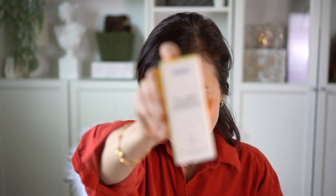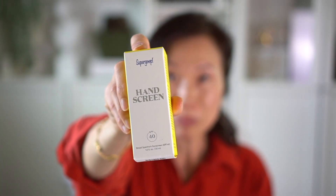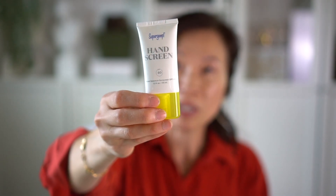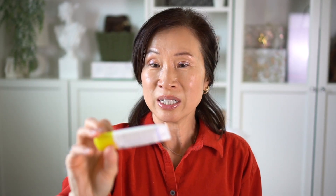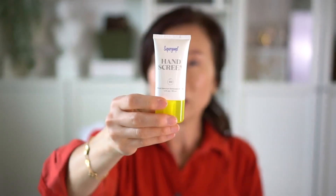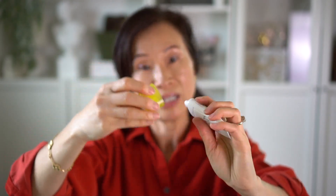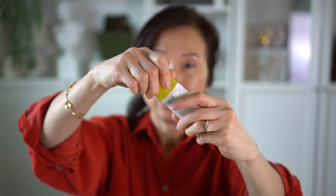My last item is by Supergoop — it's their hand screen with SPF 40. The perfect size to keep in my car or carry in my purse. Usually when I'm driving I like to protect my hands from the sun, so I figured I'd get good use out of this. I love how it twists off so easily, and this one is the mini size.